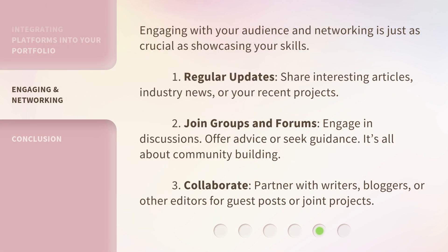Engaging with your audience and networking is just as crucial as showcasing your skills. Regular updates: share interesting articles, industry news, or your recent projects. Join groups and forums: engage in discussions, offer advice, or seek guidance — it's all about community building. Collaborate: partner with writers, bloggers, or other editors for guest posts or joint projects.